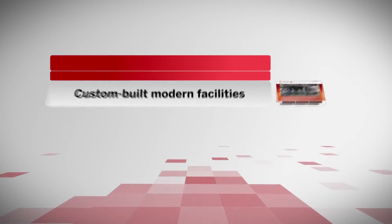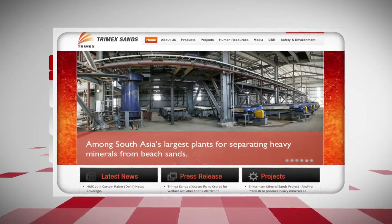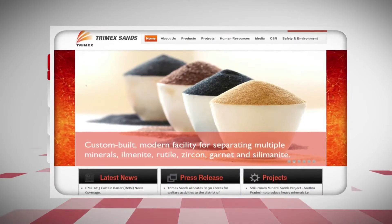Thermlux Sands has built a modern facility for extracting minerals — that is sillimanite, rutile, zircon, and ilmenite. The sand used after extracting minerals is refilled to mined-out areas, which is also put under green cover.